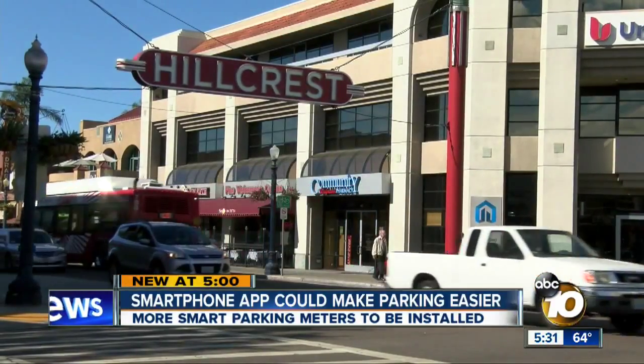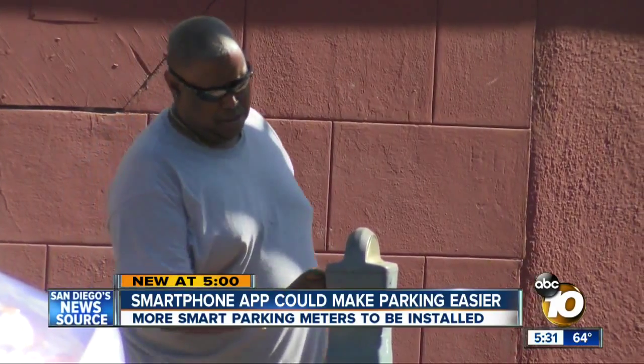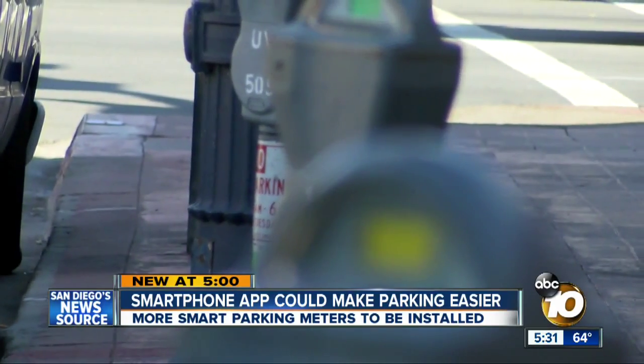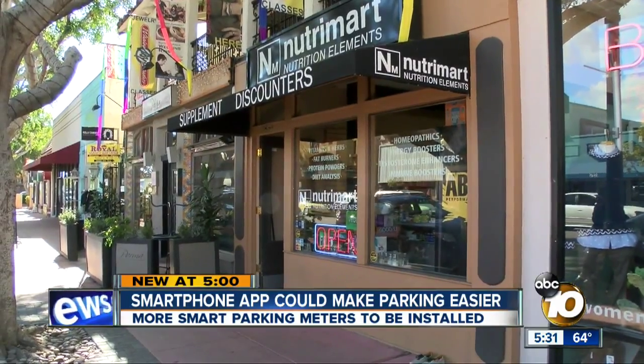In the words of Bobby Canizales, when it comes to parking along 5th Avenue near University in Hillcrest, it's horrible. There's no shortage of meters, but spaces are in short supply, especially for store owners trying to attract customers.